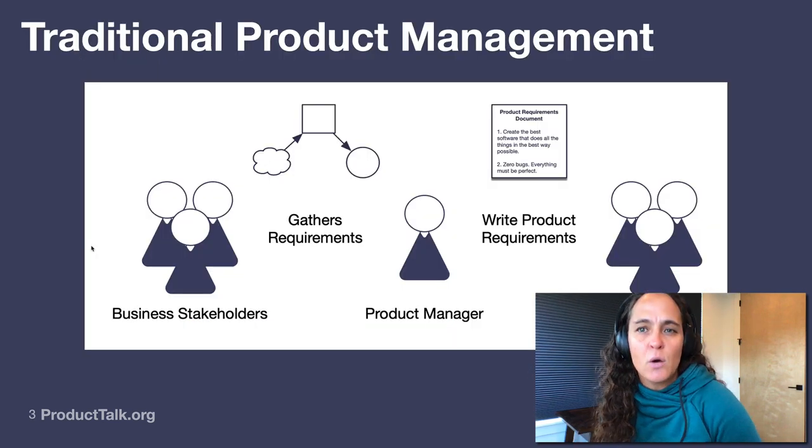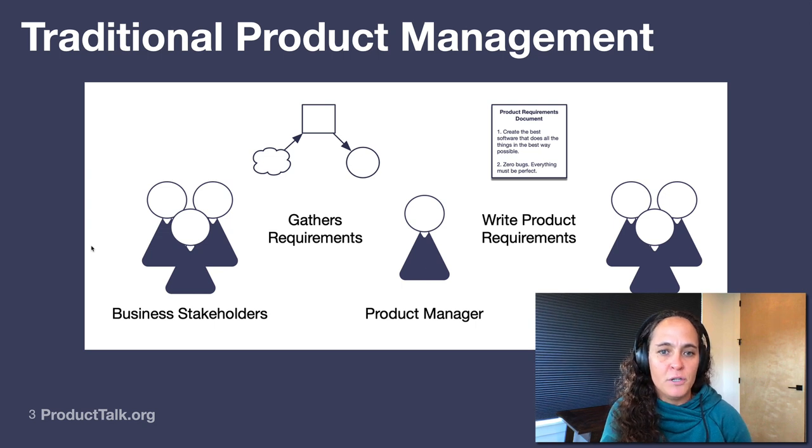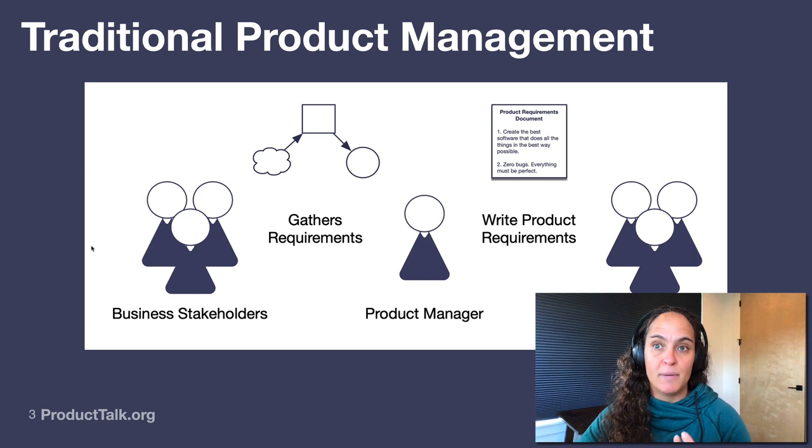Let's start at the beginning with what I often refer to as traditional product management. This is where product management was really grounded for many, many decades, and we still see most companies rooted in this model in one way, shape, or form. In a traditional company, a product manager sits in the middle between business stakeholders and the engineering team. Typically, the product manager is working with business stakeholders to gather requirements — the business stakeholders are making decisions about what to build, and the product manager is turning those decisions into viable software.